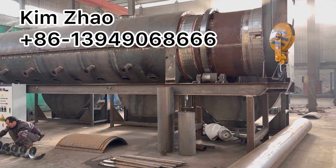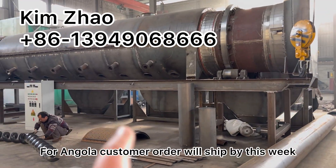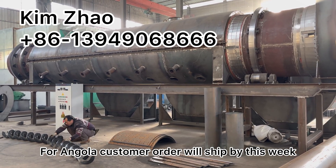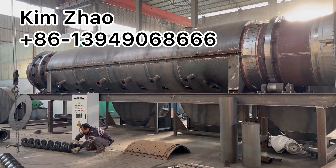It's also continuously working. This is for Angola customers — we will ship and load the container by this week.